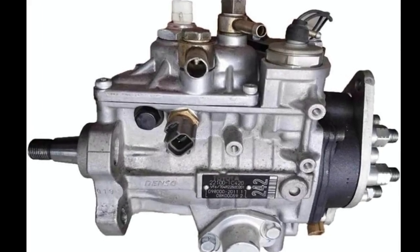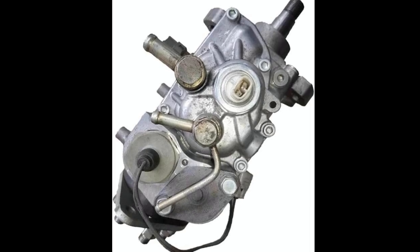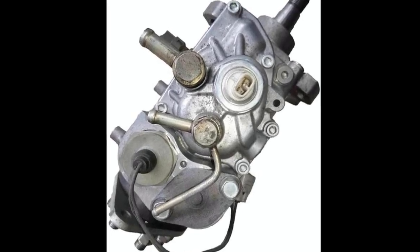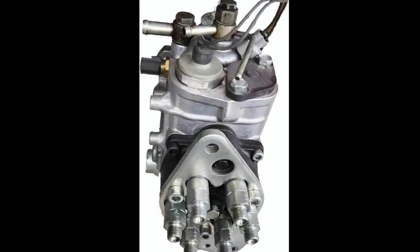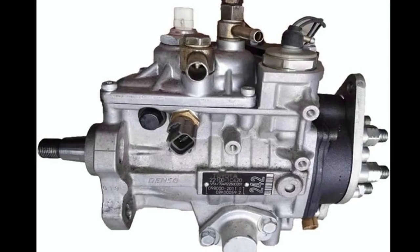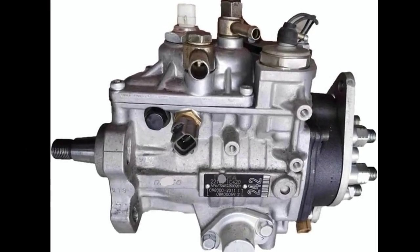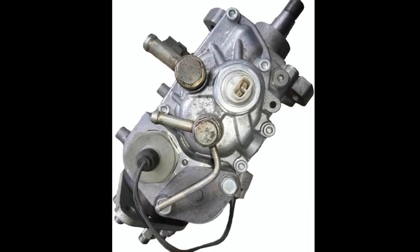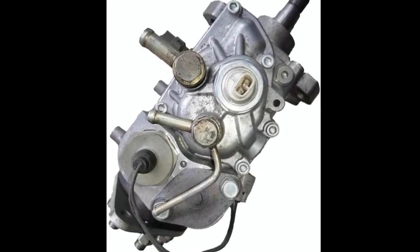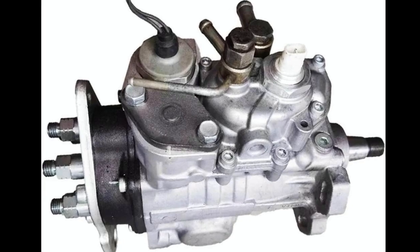Another aspect worth noting is durability. Toyota engines are known for longevity, and a reliable fuel injection pump like the 221001C420 is built to match that standard. The materials and manufacturing processes are designed to withstand the high pressures and temperatures typical in diesel operation, ensuring the pump can handle extended use without compromising performance — particularly important for off-road enthusiasts or commercial applications where engine reliability is non-negotiable.